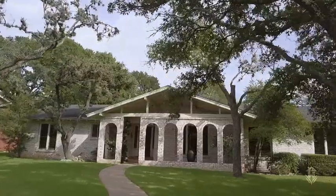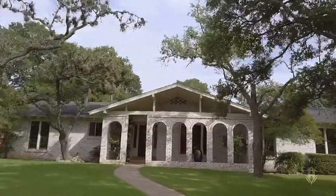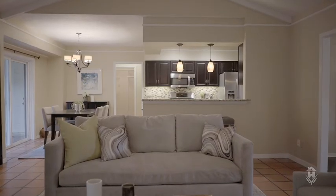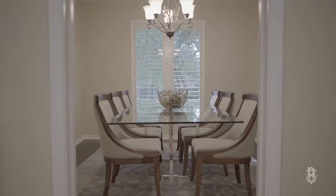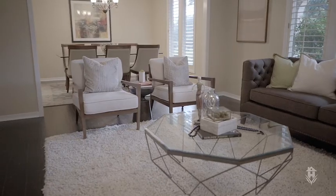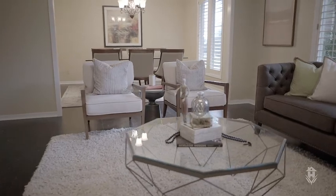This four-bedroom, three-bathroom home is located in the heart of Northwest Hills. One of my favorite things about it is this open concept floor plan. The living room is combined with the kitchen and the breakfast nook, plus you have a formal dining area and a formal living area, and they all flow together in a really nice way.